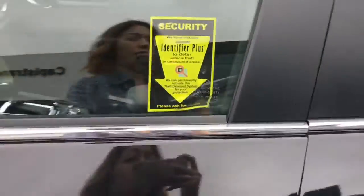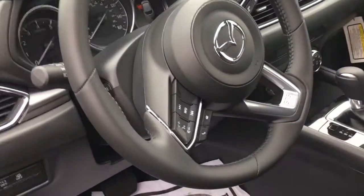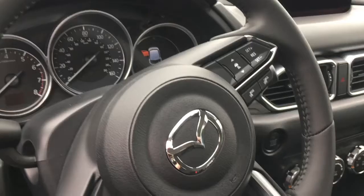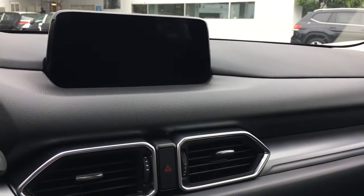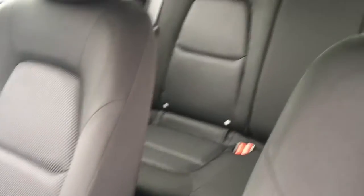Let me show you the interior. Alrighty, lots of controls on the steering wheel here for Bluetooth and radar cruise control — that's an adaptive cruise control. We've got the center console here, climate control, and the infotainment screen, and beautiful black cloth seats.